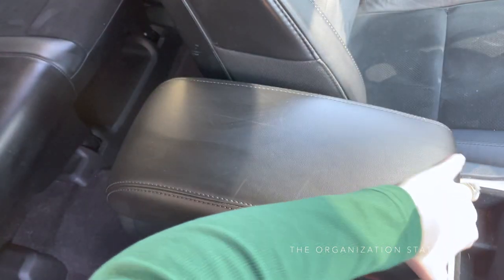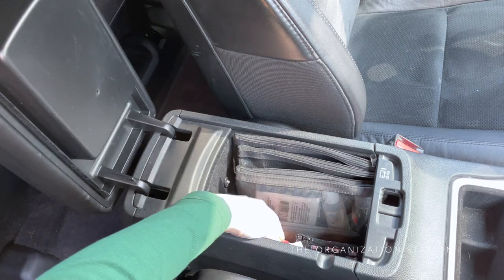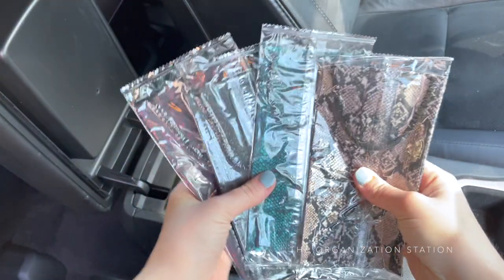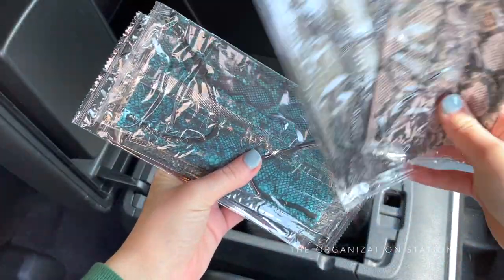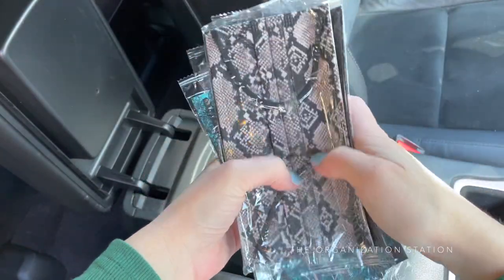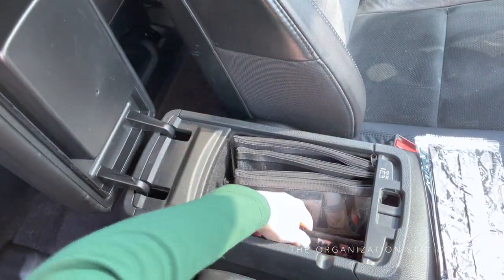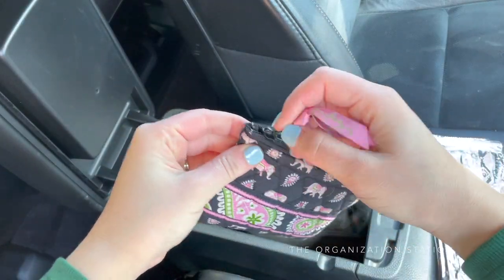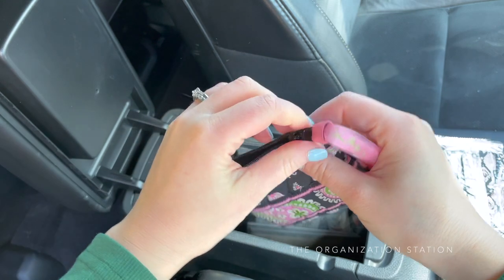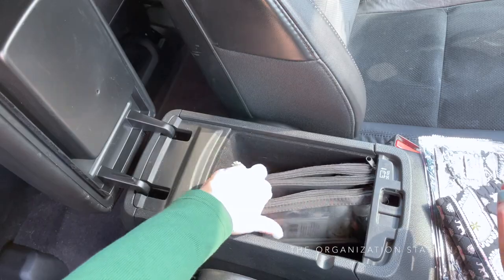The bottom of the center console has a handful of items that I don't necessarily need every day, however it is nice to keep them handy. First up are some individually packaged disposable face masks — this set is all snakeskin patterns and are fun to match with outfits. I'll link them in the description box below. Next to those masks is a small change purse which I never need, however it's nice to have a place to put any spare change. Three black mesh bags are also kept in the center console to help categorize the remaining items stored in here.